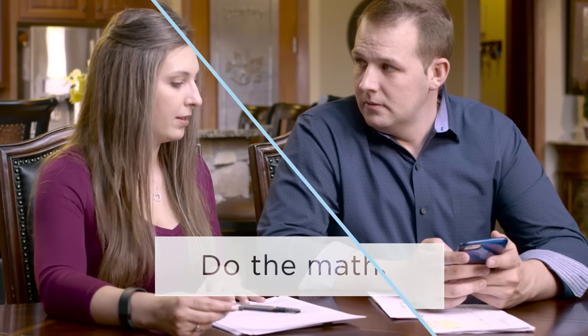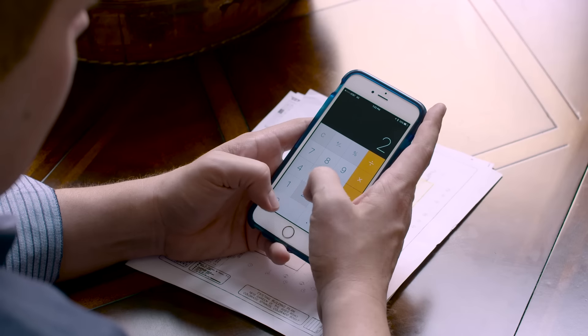First, do the math — and not just looking at the price. Subtract things like closing costs and fees to determine the net proceeds of the offer.